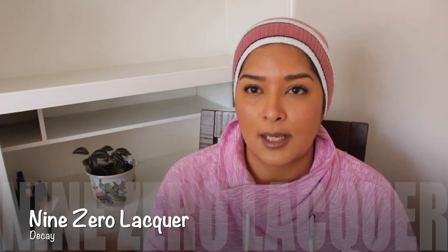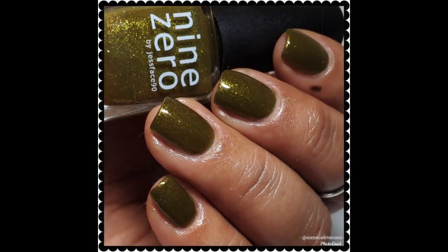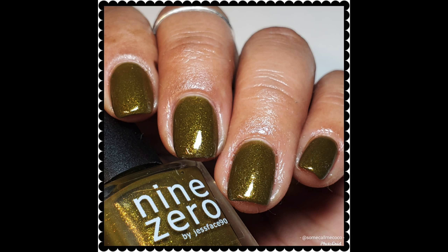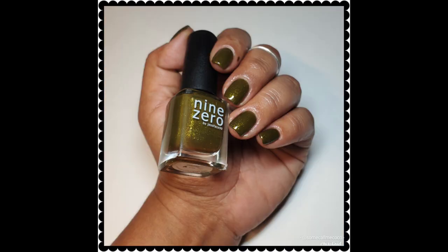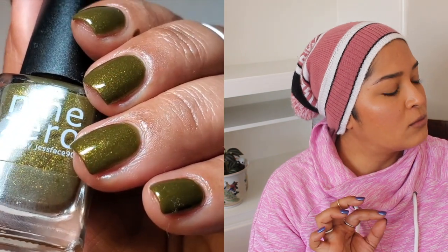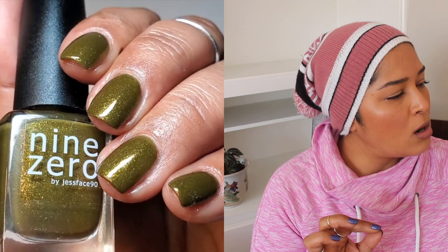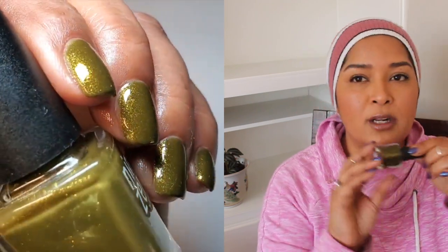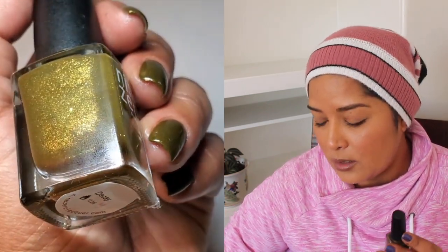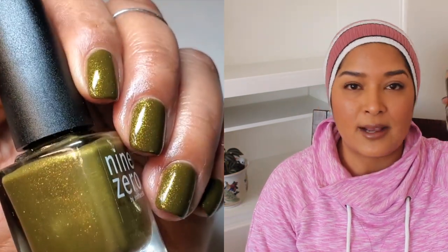And then I have 90 Lacquers Decay. I bought this one last year and finally got it on my nails this year — I had been saving it to wear during the fall season. It is so ugly, but so beautiful. This one has more of a pukey, murky green base, and then it has a strong gold shimmer in the bottle. It's so gorgeous. Great formula — a couple of coats for full opacity. Along with another polish from 90 Lacquers, this is going to become a staple for the fall season.